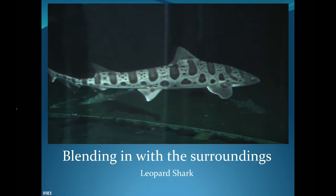Here we have a leopard shark that also utilizes patterns to blend in with its surroundings. If this leopard shark was in a grassy area or even a rocky area, it might blend in very nicely, making it easy to sneak up on small fish.